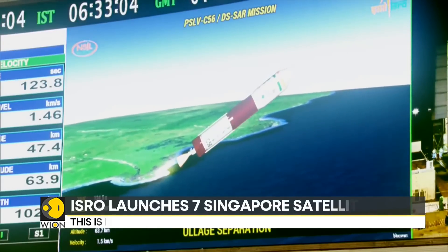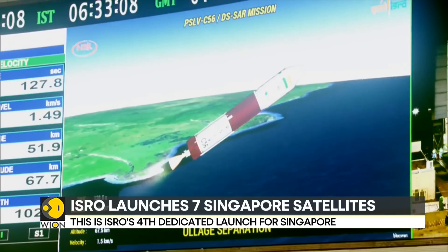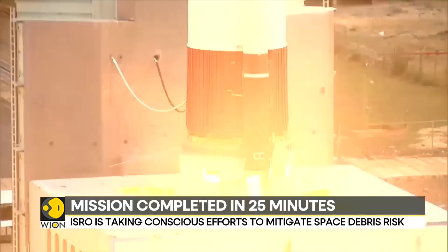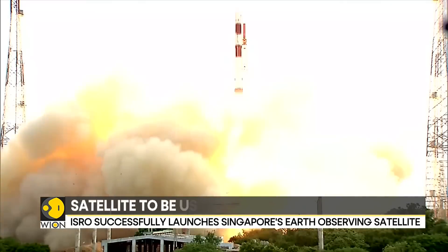This is the first time in five years that ISRO has performed two launches in just a matter of a month. For more on this, our correspondent Siddharth MP sends us this report.